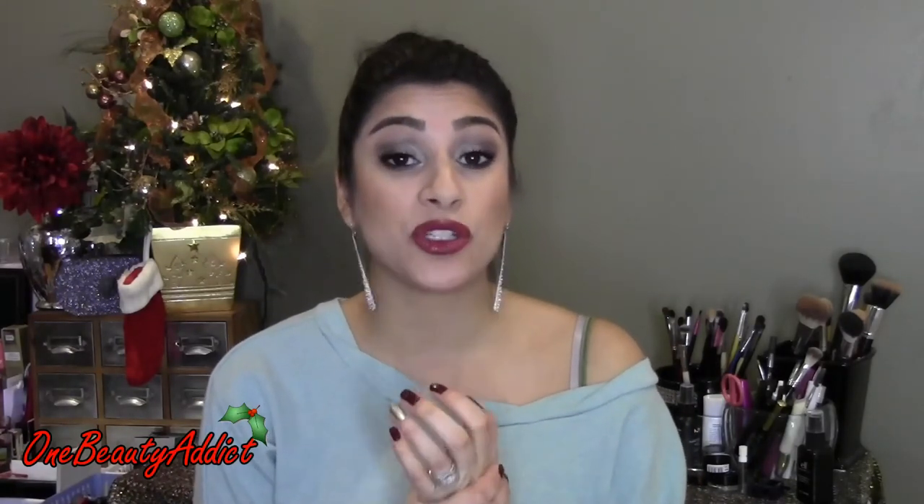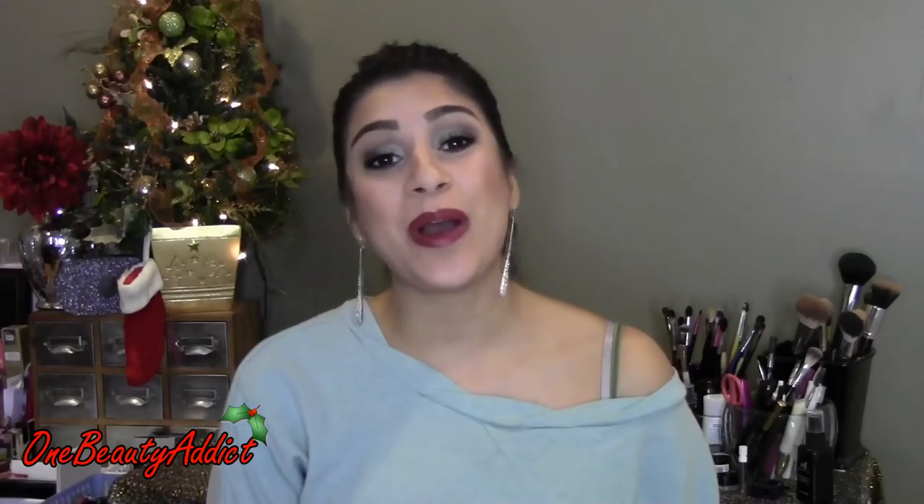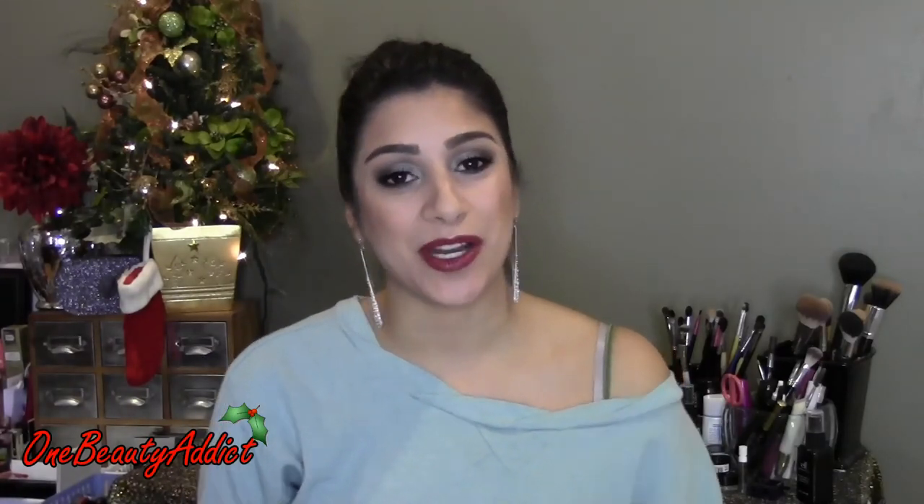Thank you so much for watching! If you didn't watch my collab with Mariela, I'll link that down below. I had technical difficulties — the original file was corrupt — so I had to post a different tutorial, which I was not happy about. Each week up until the last week of December I will be posting a collab tutorial. Mariela is amazing — she's also a Jersey girl so we have that special bond. Thank you guys for your support and your patience. Don't forget that a smile is the best makeup a girl can wear — bye guys!